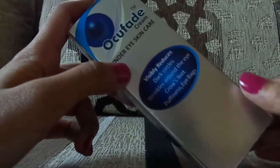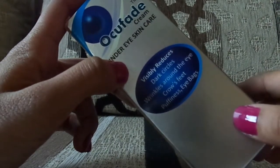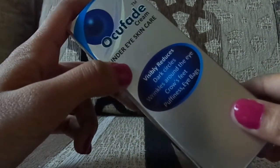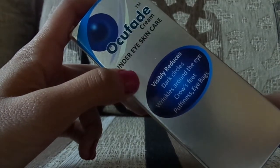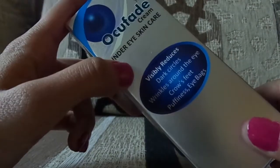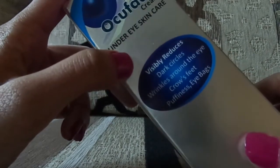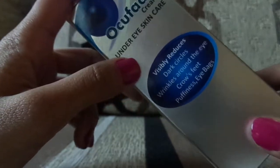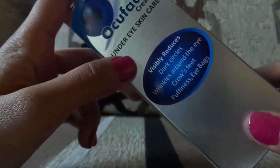Nowadays we are so busy and our lives are so hectic that we forget our eyes are also an important part of the face. This product is really good, but I would like to add that if you want to use this product, please consult your doctor first and then only use it.